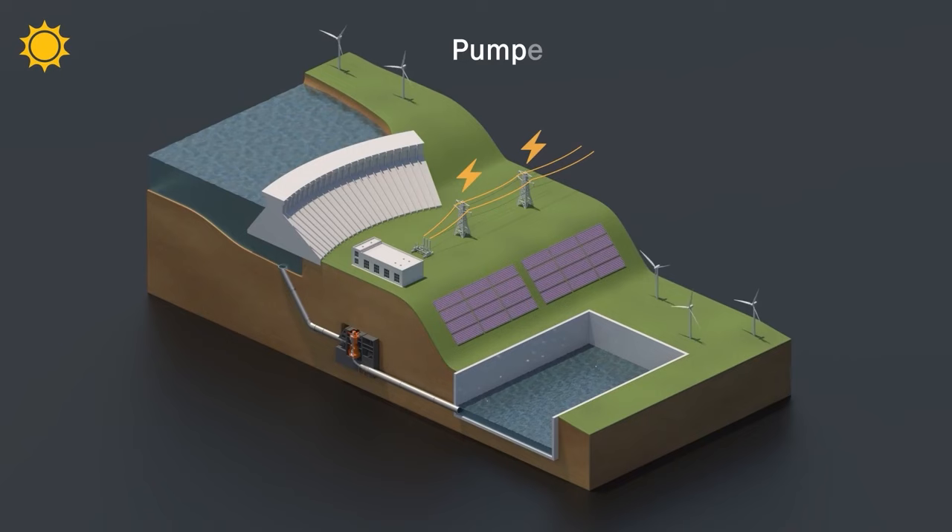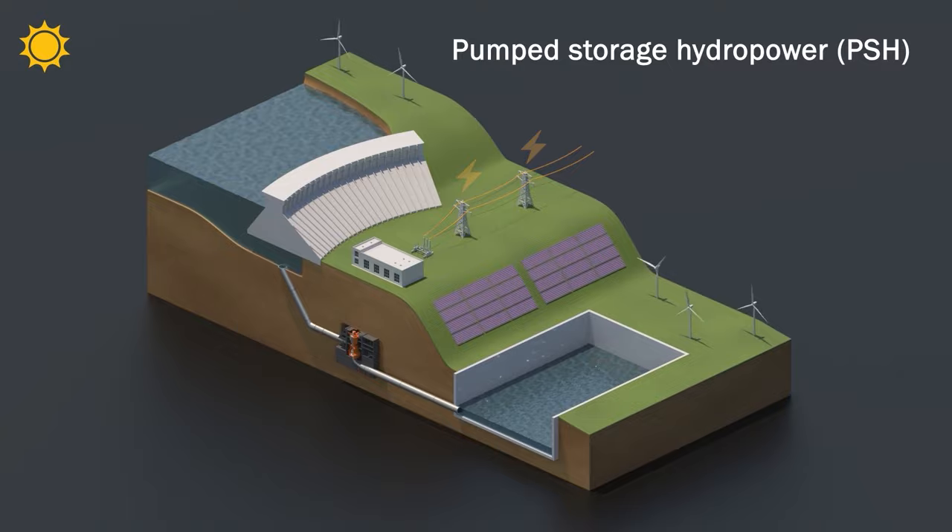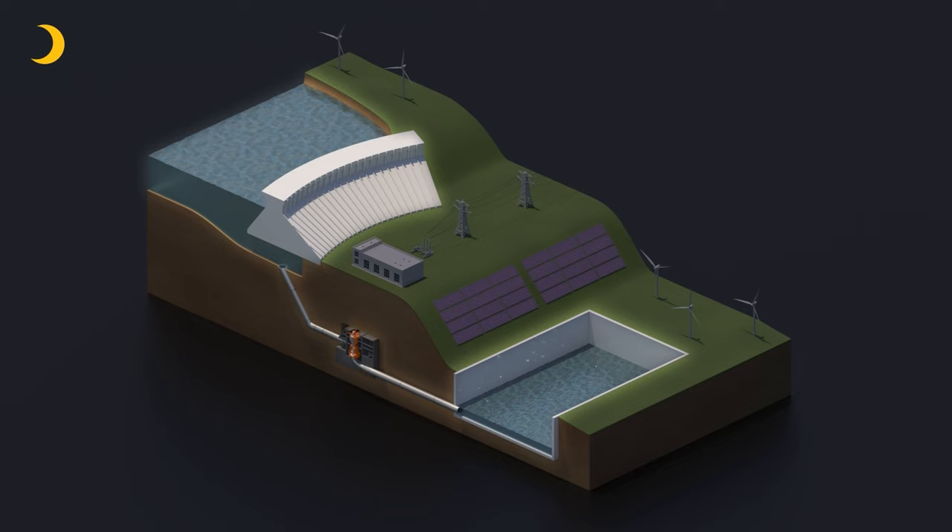But how does it work? A pumped storage hydropower facility generates electricity by releasing water from an upper reservoir to pass through a turbine on its way to a lower reservoir. The energy created is then turned to electricity to support the grid.